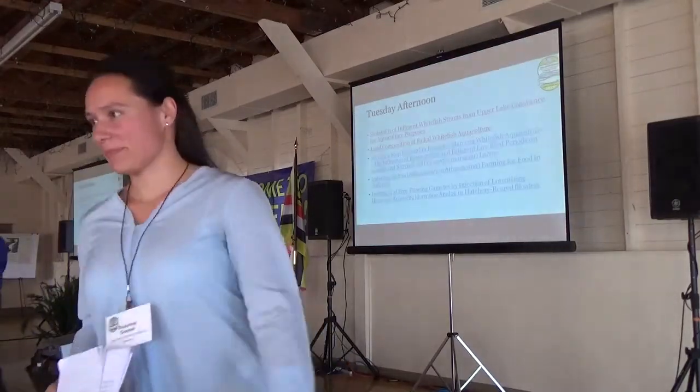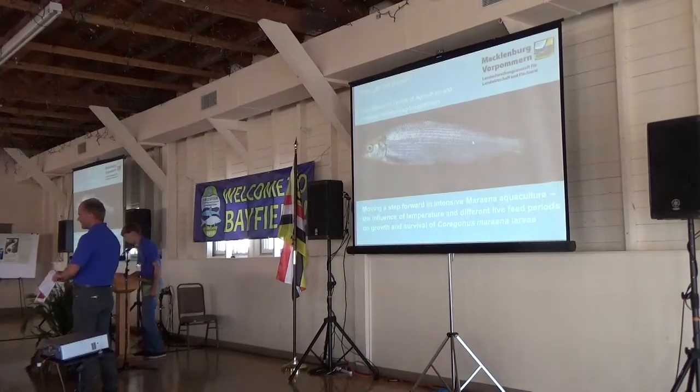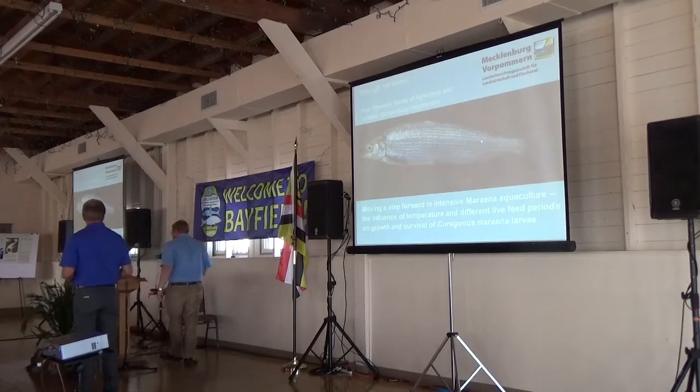If you have any questions, contact Olga. Our next presenter is Peter Loft, and he is presenting on intensive weight-rich aquaculture.